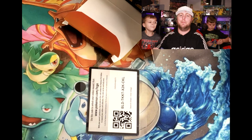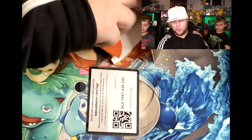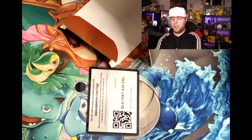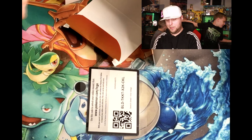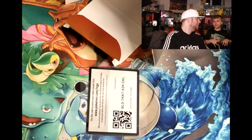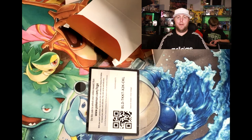We got one more pack to go for this mystery box. Actually, we'll go Sun and Moon. First show them the code card - there it is for you guys. We'll go ahead and rip that one up so that one can never be used again. Alright, we got this - energy, Energy Retrieval.